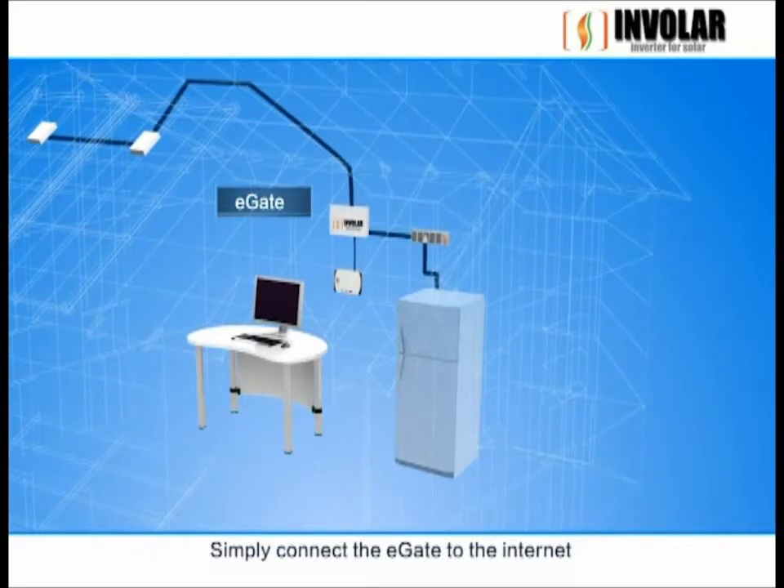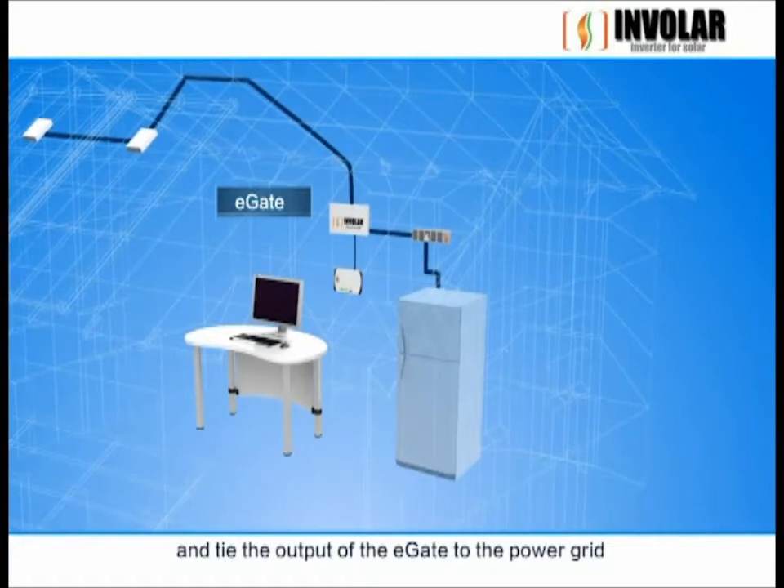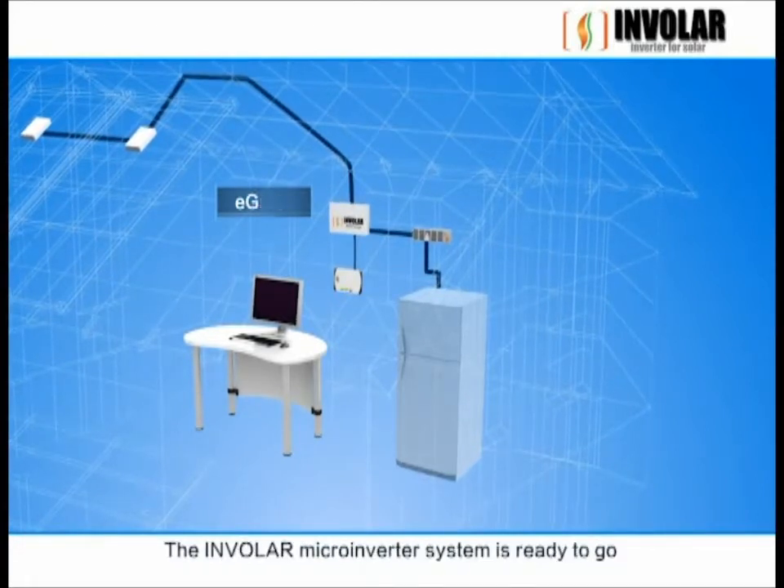Simply connect the E-gate to the Internet, just like any computer, and tie the output of the E-gate to the power grid. The Involer microinverter system is ready to go.